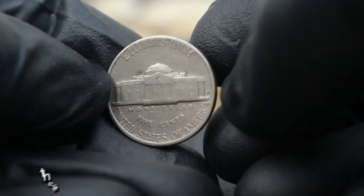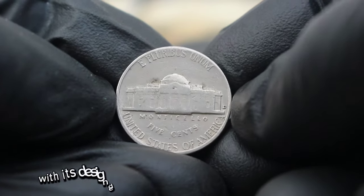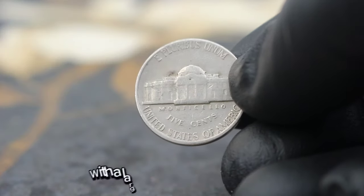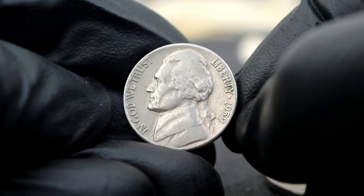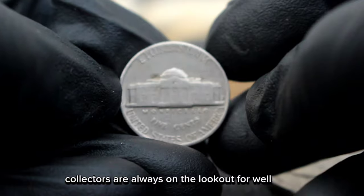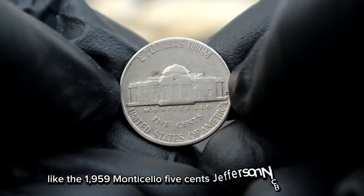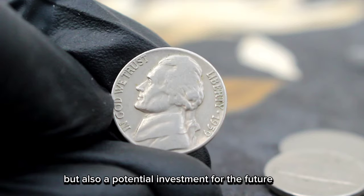When it comes to grading coins, the Sheldon coin grading scale is the industry standard. A coin graded as fine typically shows moderate to considerable wear, with its design details still visible, albeit somewhat worn. Now, let's talk value. As of today's market, a 1959 Monticello 5 cents Jefferson Nickel with a large date and D mint mark in fine condition can fetch anywhere from 500 thousands of dollars. Of course, the actual value can fluctuate based on factors such as rarity, demand, and overall condition. Collectors are always on the lookout for well-preserved examples of this coin. Whether you're a seasoned collector or just starting out, owning a piece of history like the 1959 Monticello 5 cents Jefferson Nickel is not only a tangible connection to America's past but also a potential investment for the future.